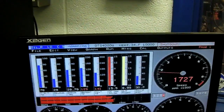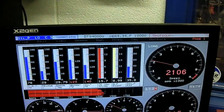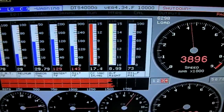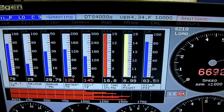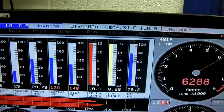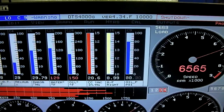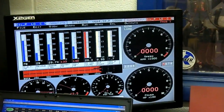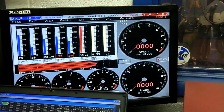You ready? The air/fuels on there — looks like the outer cylinders are fattening up. Got it.